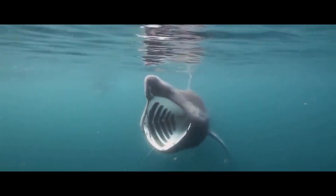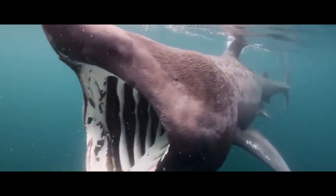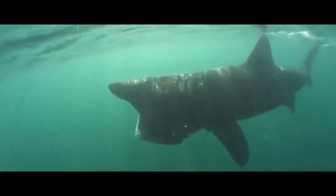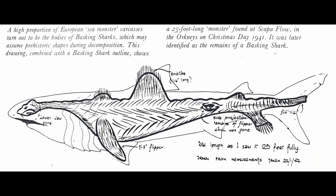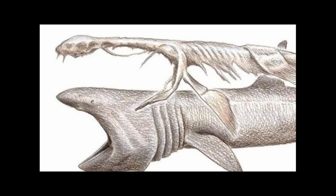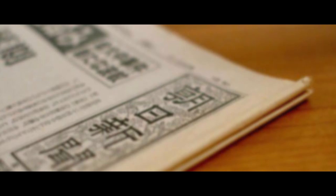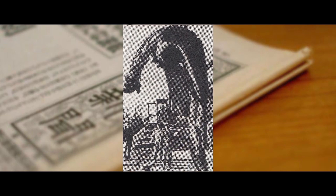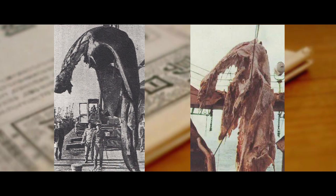Although basking sharks have a large body size and a menacing appearance when they open their mouths, their aggression is not strong. They are filter-feeding animals that primarily feed on planktonic invertebrates, small fish, or fish eggs. Their lower jaw muscles are lax, and their skeletal structure is loosely connected. Once they start to decompose after death, the lower jaw is often the first to detach, giving the appearance of a connected neck vertebra resembling that of a plesiosaur. On November 13, 1977, the Japanese newspaper Asahi Shimbun published an article in which an anatomist named Takatsu Sakuji dissected the lower jaw and gills of a deceased basking shark and replicated a photograph of the Ziomaru sea monster. Upon comparison, the results were clearly evident.